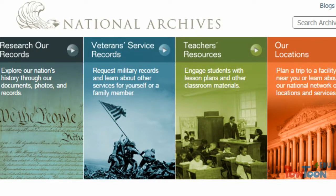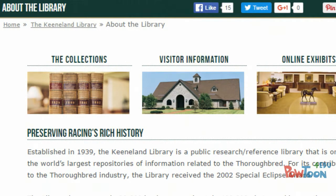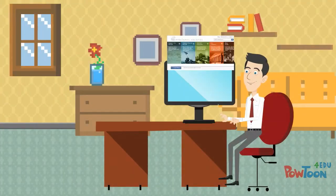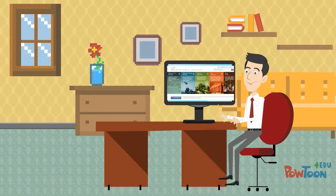First, she explained that primary sources are often kept in archives, special libraries, and museums. So searching for primary sources often involves using the websites of these organizations.